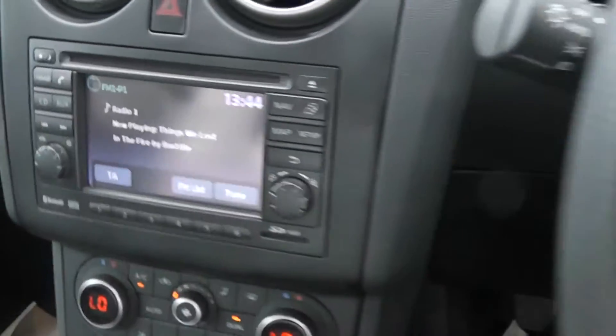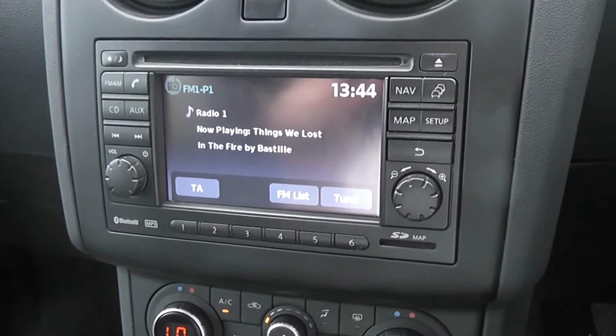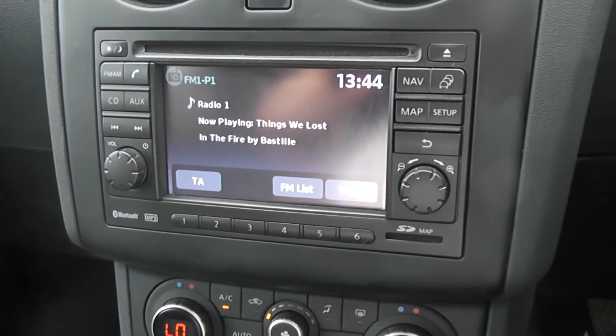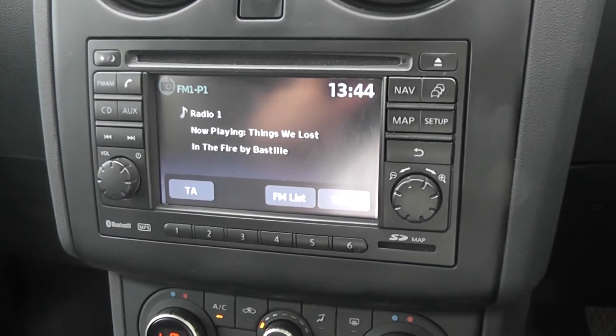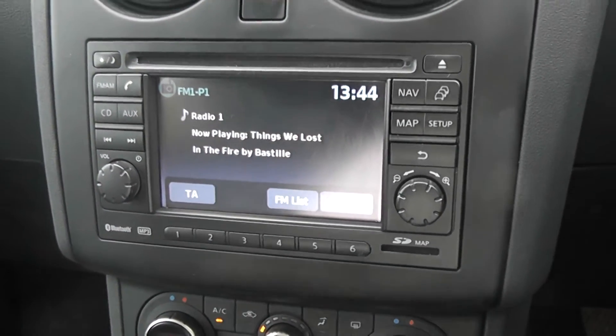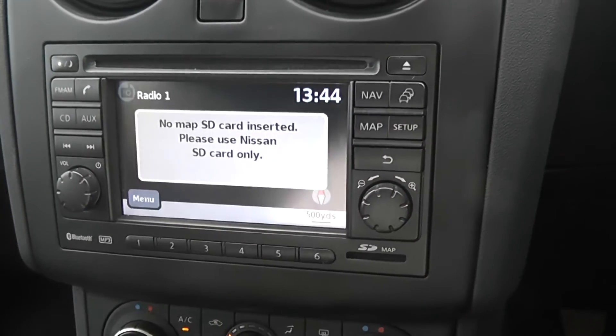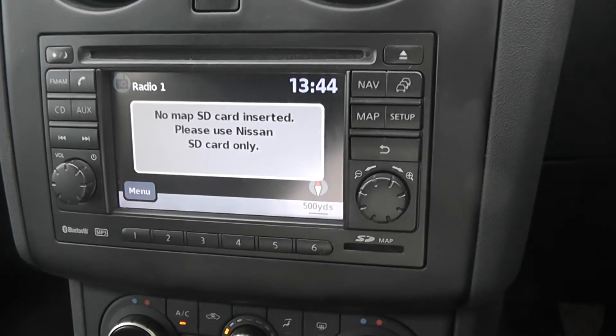The infotainment can be found here in the centre — it's a Nissan Connect which gives you an FM/AM tuner with a single CD player. It's also Bluetooth enabled so you can connect compatible mobile phones, and with the SD card inserted — which will be included at time of purchase — it has a touch screen satellite navigation system.